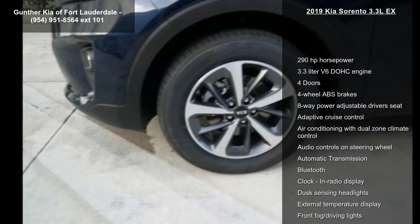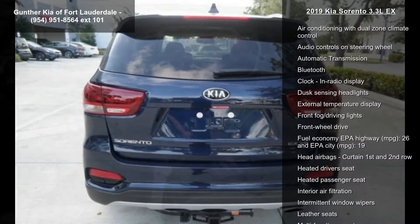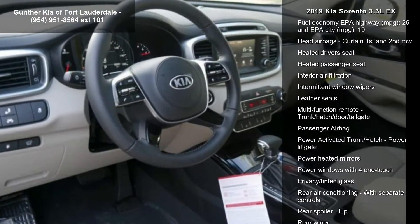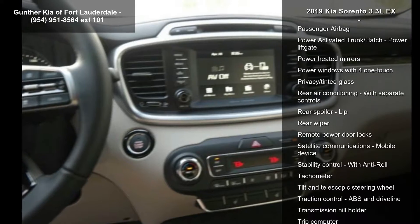This vehicle's top features include 290 horsepower, a 3.3-liter V6 DOHC engine, 4 doors, 4-wheel ABS brakes, 8-way power adjustable driver's seat, adaptive cruise control, air conditioning with dual-zone climate control, audio controls on the steering wheel, and automatic transmission.